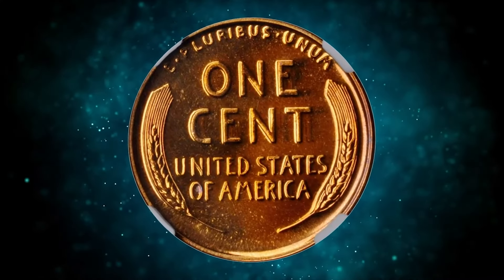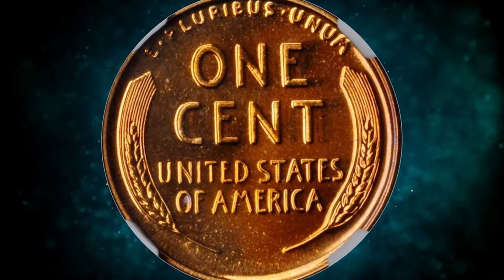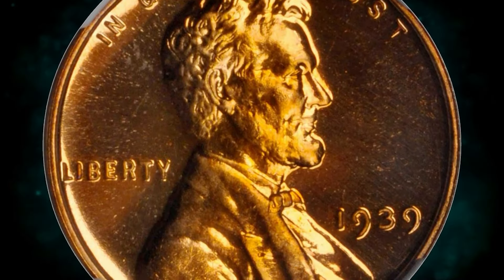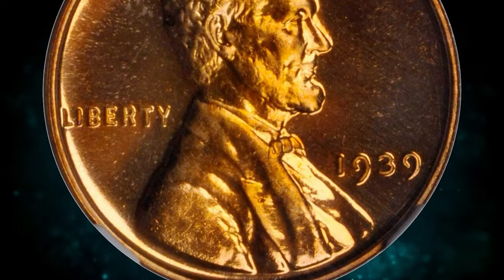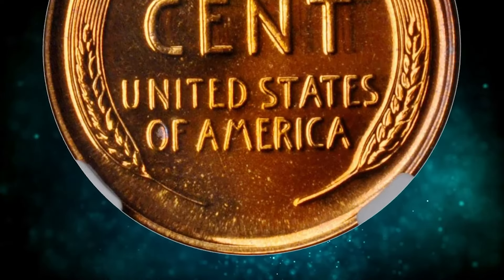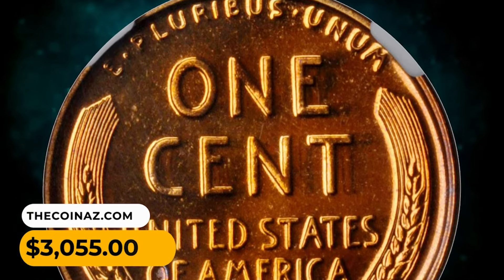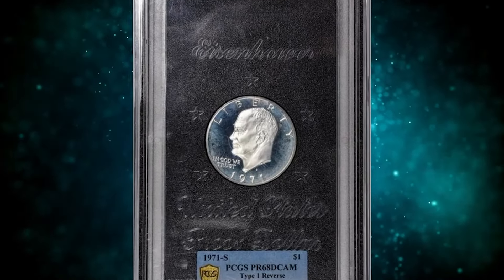This is a 1939 Lincoln cent in PR67 Plus Red condition. Extraordinary bright orange surfaces are uniformly mirrored and finished with a virtually pristine appearance — an impressive gem survivor of this 13,520-piece proof issue. It was sold for $3,055.